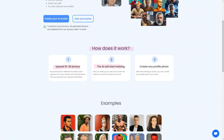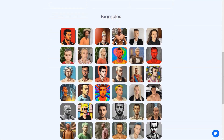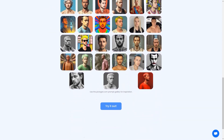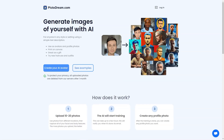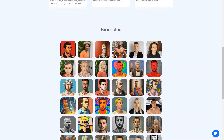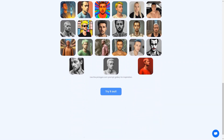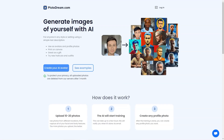Privacy is a priority at PictoDream.com — all photos you upload are deleted from the server after one month, and the site includes detailed information about privacy policies and terms of service with contact information readily available. The AI technology behind PictoDream.com is genuinely cutting edge, using deep learning algorithms to analyze uploaded photos and generate a digital image that resembles you. The generated image is so realistic you'll be able to see how you would look with different hairstyles, outfits, and even accessories — like a virtual try-on.